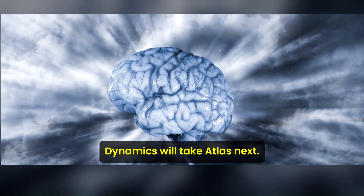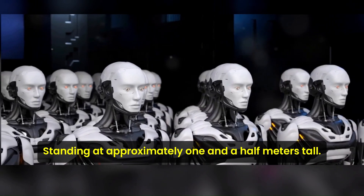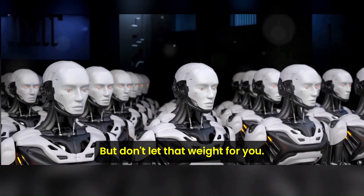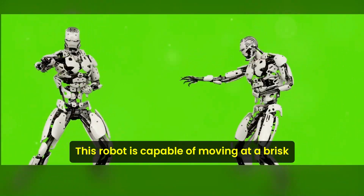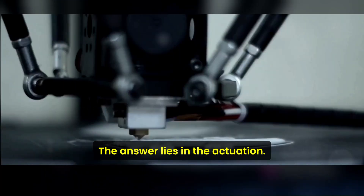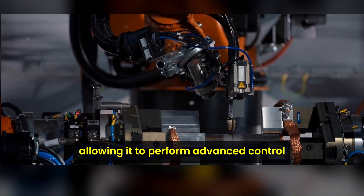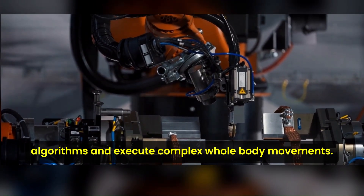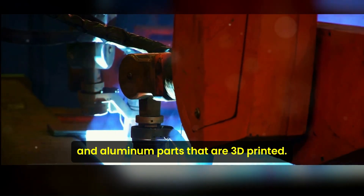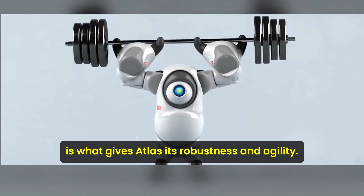Let's delve into the technical aspects of Atlas. This robot is no lightweight — standing at approximately one and a half meters tall, Atlas tips the scales at 89 kilograms. Yet it is capable of moving at a brisk two and a half meters per second. The answer to its agility lies in its actuation: Atlas makes use of 28 hydraulic joints, allowing it to perform advanced control algorithms and execute complex whole-body movements. The robot also incorporates a blend of titanium and aluminum parts that are 3D printed, giving it an optimal strength-to-weight ratio for robustness and agility.